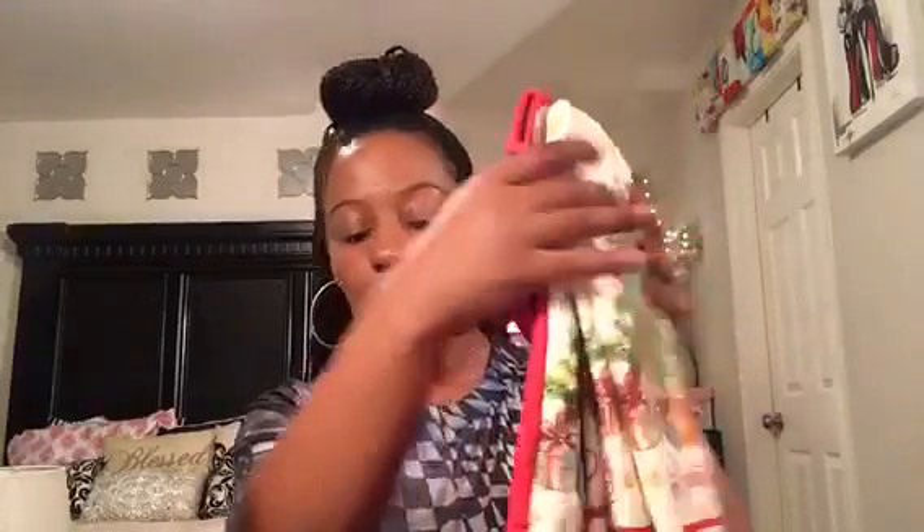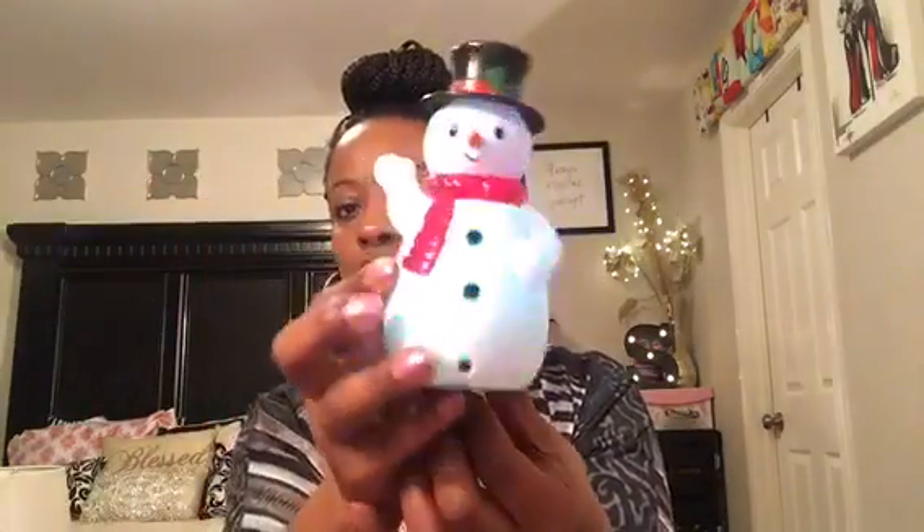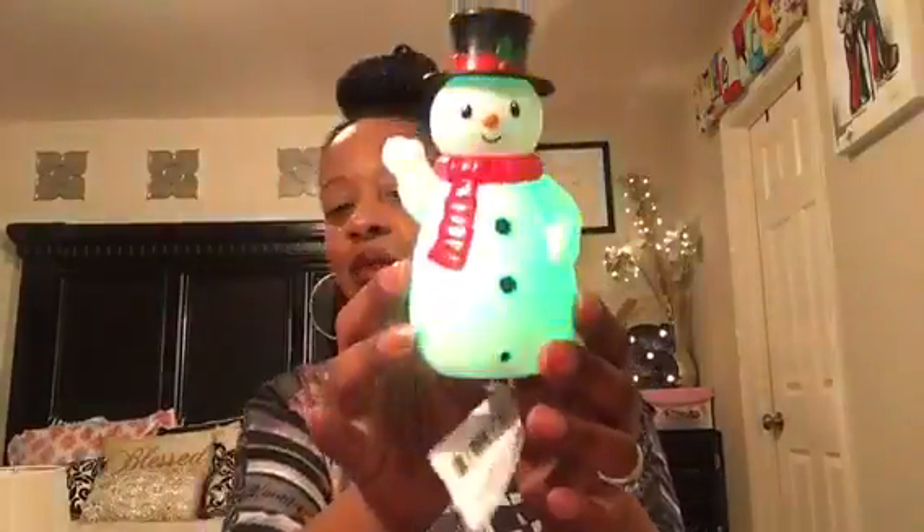I also picked up the oven mitt — just so cute for the holidays. Seriously, one, two, three, four dollars and I have a whole little kitchen set! I also picked up this little snowman — it's a motion-sensing snowman. You turn him on and he lights up. How cute is that for a dollar?